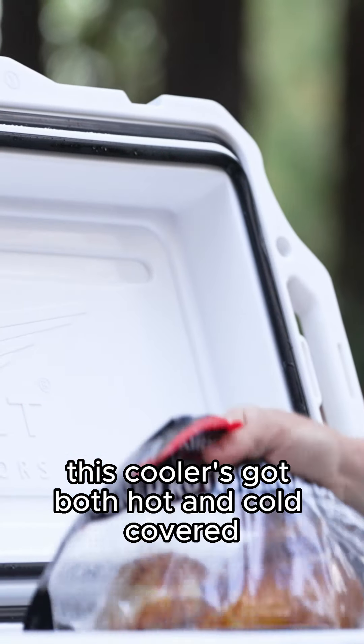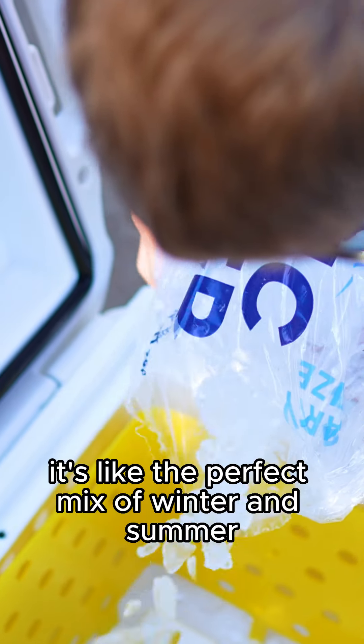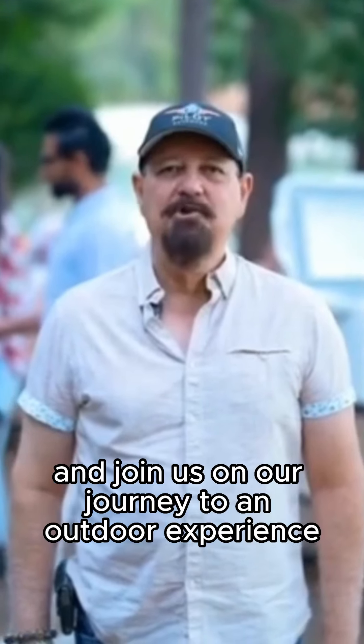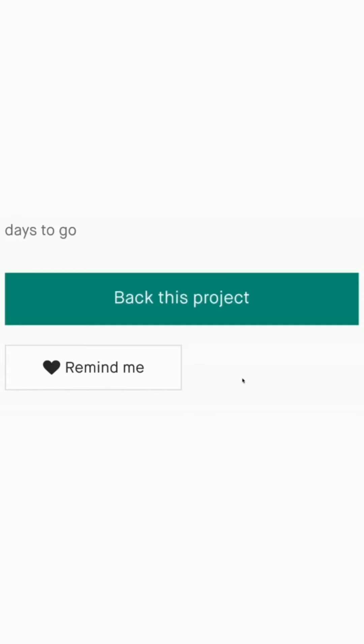This cooler has got both hot and cold covered — it's like the perfect mix of winter and summer in one box. Please back us now and join us on our journey to a better outdoor experience. With Pilot Outdoors, you're always ready.